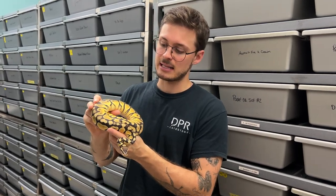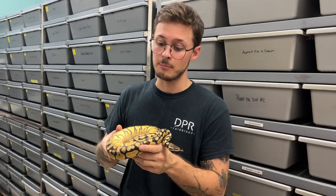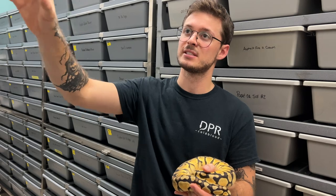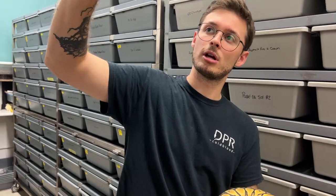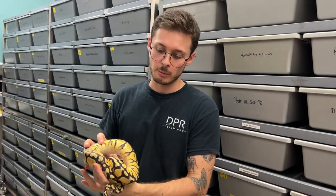For example, this female here — this Pastel OD Lace Head Puzzle — is a baby from this year and she's looking amazingly well, pounding food in a 60-40 tub. These tubs here from ARS — we're going to grow them up in there for at least six months. As soon as they hit probably around that size, we want to move them up to bigger tubs.